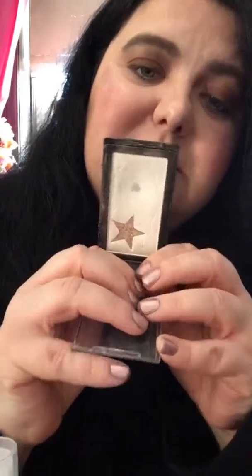For highlighter, I used the Wet and Wild Mega Glow Highlighting Platinum Bar in Winter Bloom — and that's what it looks like.